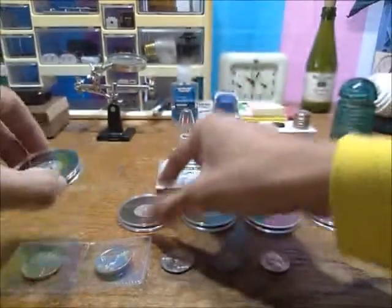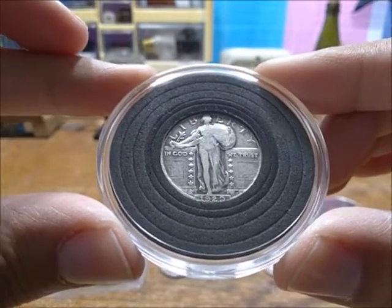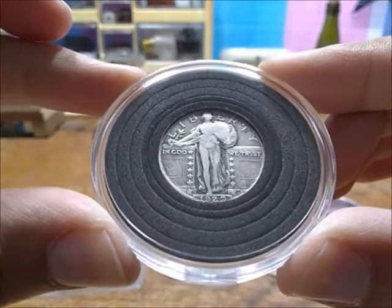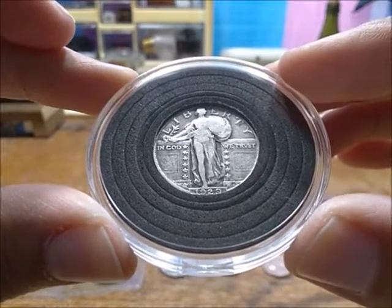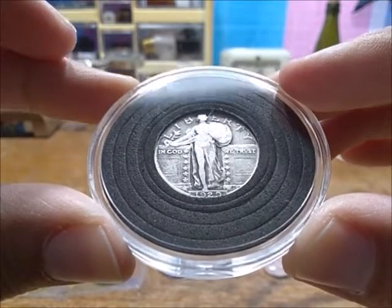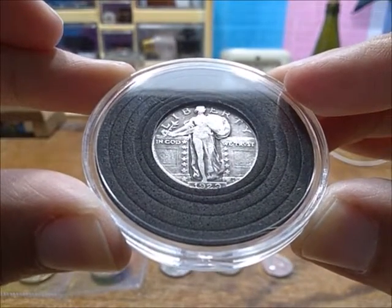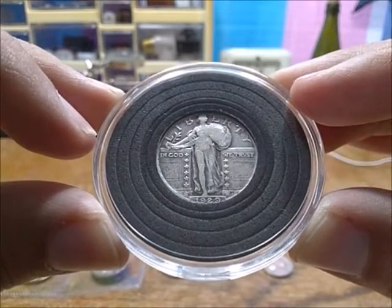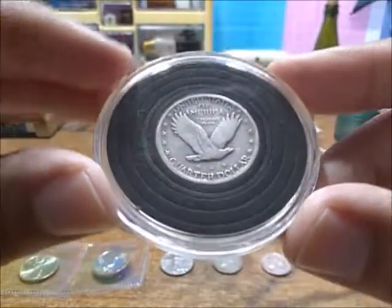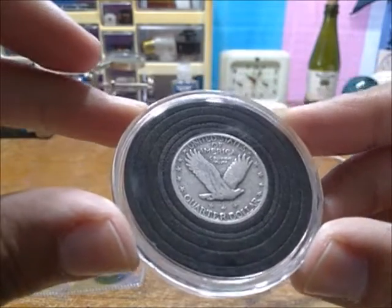We also have another 1929 — I bought this in Comfort, Texas for about six or seven dollars. This one is Philadelphia, as there's no mint mark to the upper left-hand corner of where 1929 would be. It's in arguably better shape and has a bit of a patina to it. Quite nice.